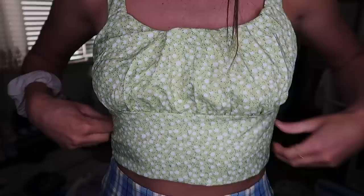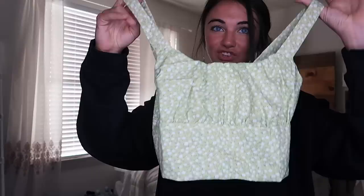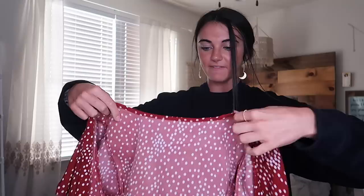This next top is also green — I've been loving green lately. It's kind of puffy up top and tight around the waist, which is honestly my fave. The pattern has green flowers. Again the back is that stretchy material, my favorite, which is why I knew I'd love all these clothes.